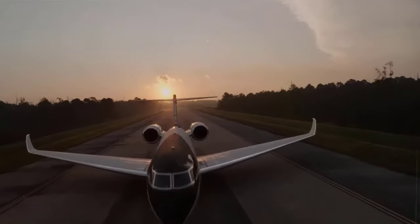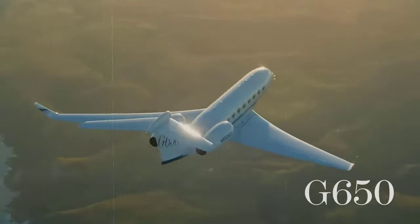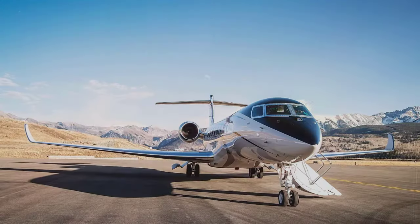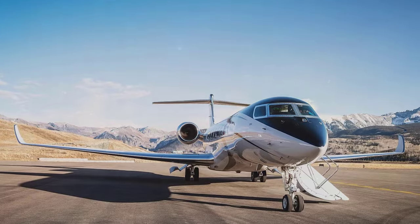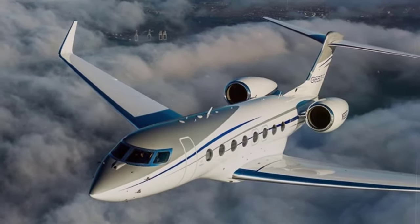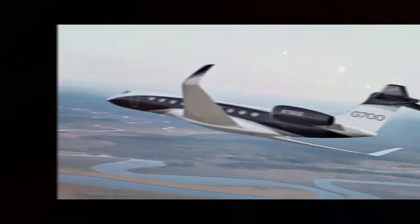Despite new additions to the Gulfstream fleet, the G650 continues to be a popular choice. In September 2022, the 500th unit of the Gulfstream G650 family was delivered, a long way since its first flight over a decade prior. As one might expect, the jet is especially popular among the rich and famous. High-profile owners include reality star Kim Kardashian, Amazon founder Jeff Bezos, who owns two G650ERs, and Elon Musk, who is expected to upgrade from a G650ER to a G700.